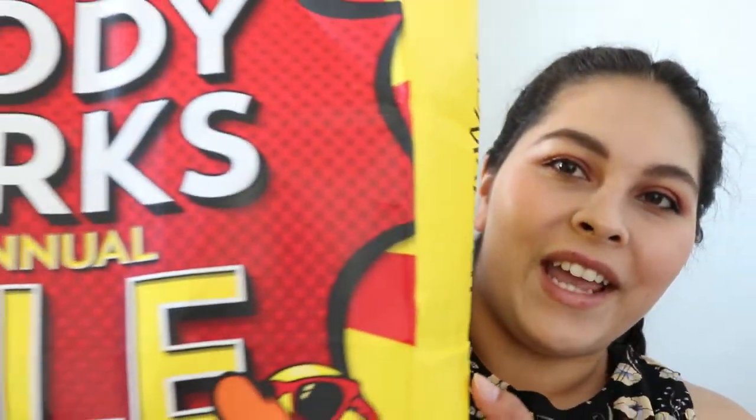Hey guys, welcome back to my channel. Today I'm going to be filming a Bath & Body Works haul. I did a little bit of shopping for the semi-annual sale. I did get some good stuff, but my bag is very heavy.